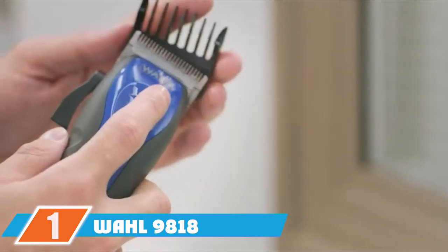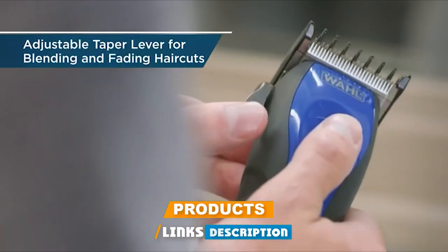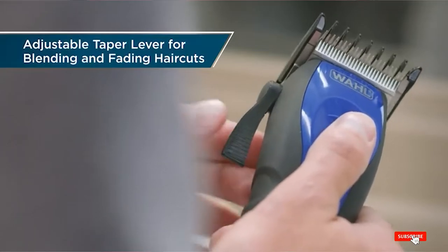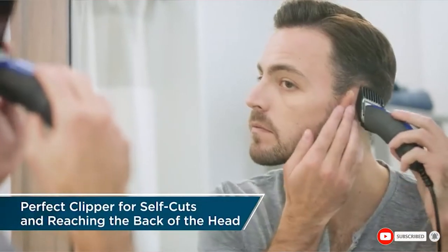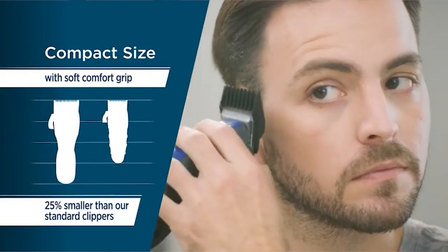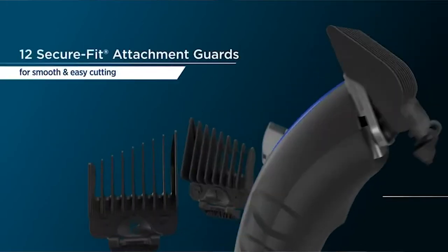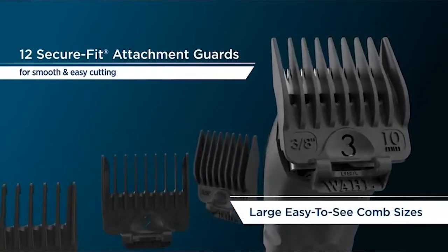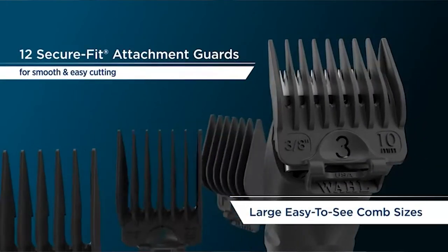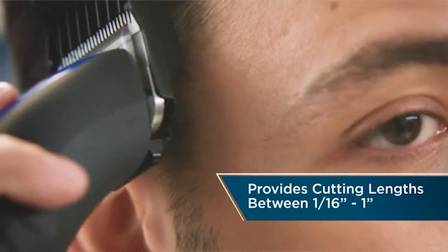At the first position of our list, we have the Wahl 9818 stainless steel clipper. The Wahl 9818 hair groomer is fitted with proprietary technologies that enhance its overall efficiency dramatically. The technology enables both hairstyles and lengths to have significant cuts. This multi-purpose accessory is suitable for all forms of facial hair and features advanced lithium-ion output in a high-tech design.